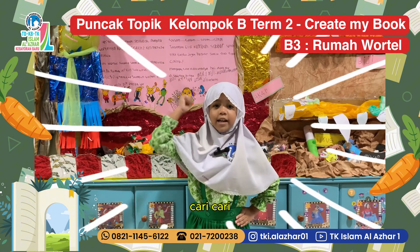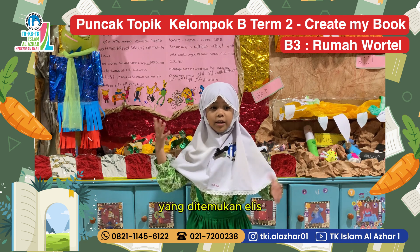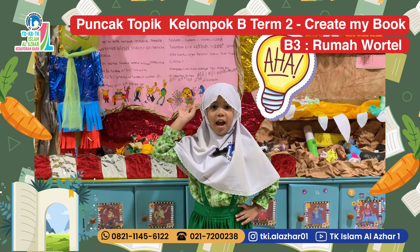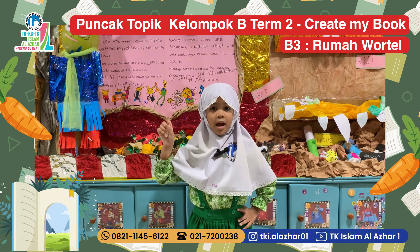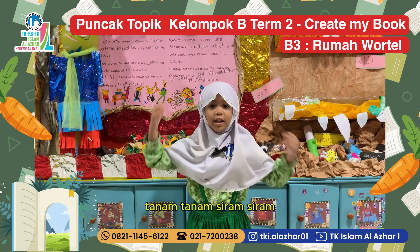Cari! Namun tak satupun wortel yang ditemukan Elis. Aha! Elis punya ide — Elis menanam bonggol wortel. (Search! But Elis found not a single carrot. Elis had an idea — to plant a carrot crown.)